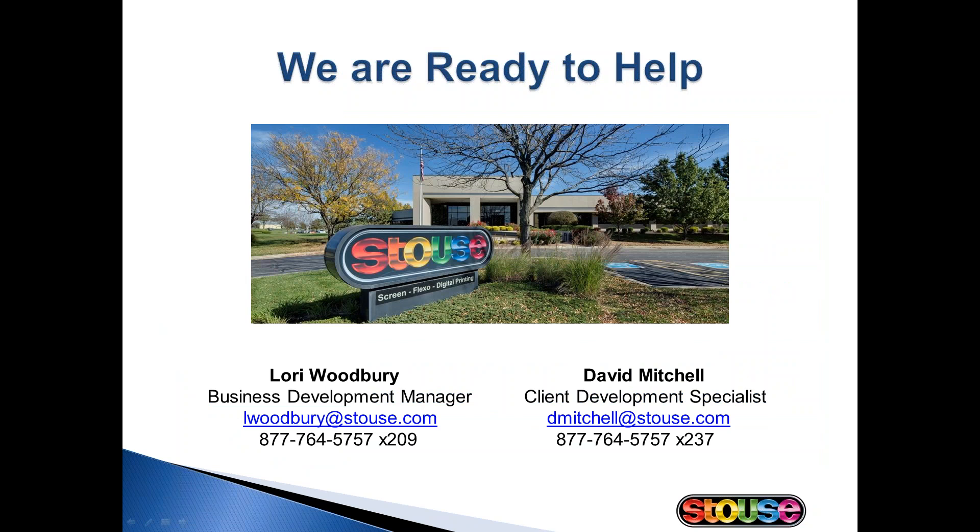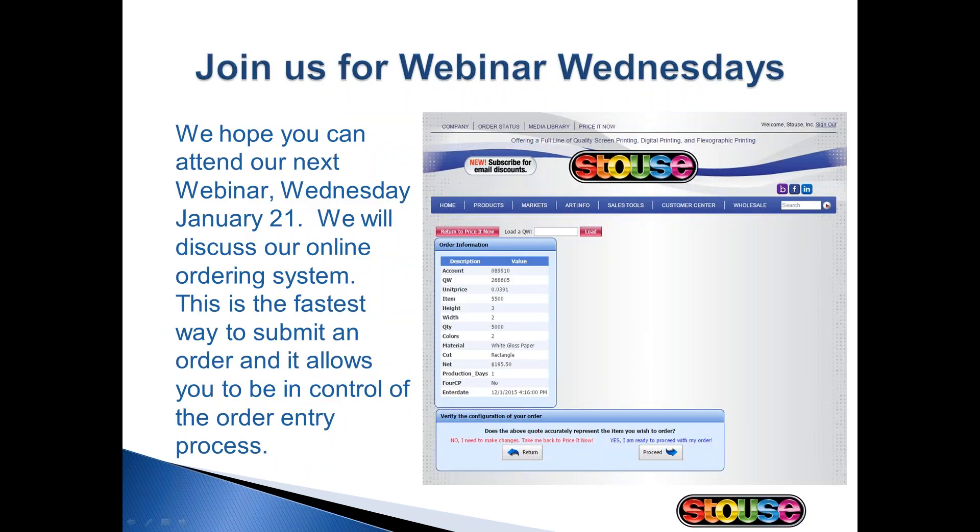At Stouts, we realize that when you succeed, so do we. We want you to utilize all that we have to offer to help you succeed and grow your business. We conduct webinars two Wednesdays each month. The first Wednesday of every month is our Getting to Know Stouts webinar. The third Wednesday of every month is an informative, in-depth webinar like this one on a variety of topics. Our next webinar will be Wednesday, January 21st, covering our online ordering system — if you place catalog orders, our online ordering system is the best way to do that. You can visit our website to sign up for future webinars.